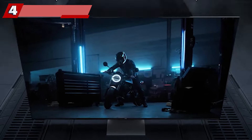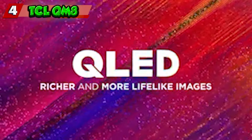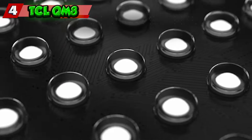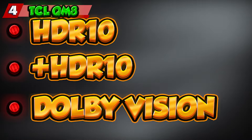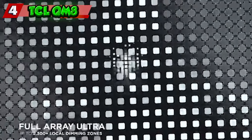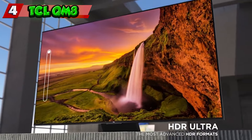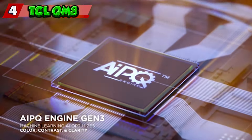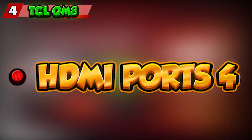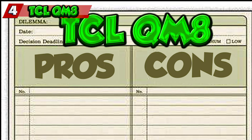Number four: TCL QM8. The TCL QM8 features a stunning 65-inch mini LED LCD panel with QLED technology, delivering exceptional visuals at a sharp 4K UHD resolution of 3840 by 2160 pixels. It supports advanced HDR formats including Dolby Vision, HDR 10, and HDR 10+. Smooth and lifelike motion is powered by a 120Hz refresh rate blending native 60Hz with 120Hz interpolation. Audio is enhanced with Dolby Atmos compatibility. Running on the Roku TV smart platform, it provides a user-friendly interface with four HDMI ports, USB ports, Wi-Fi, and Bluetooth at an attractive price point.